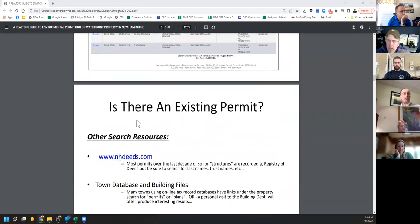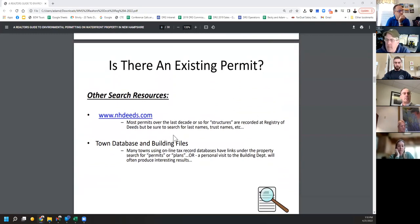Sunapee has a pretty good website and a wonderful database in their basement of all kinds of old pictures around the lake. Anything like that — you can find maybe an old permit or at least some information that might help you get through this process. That's really the place to start.